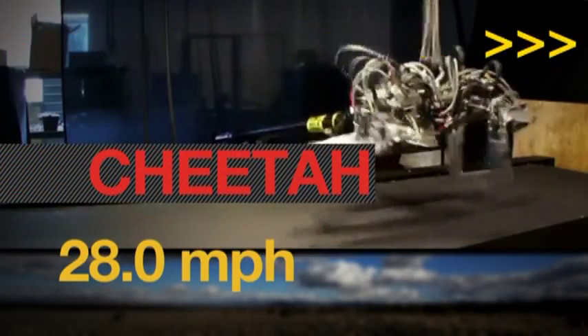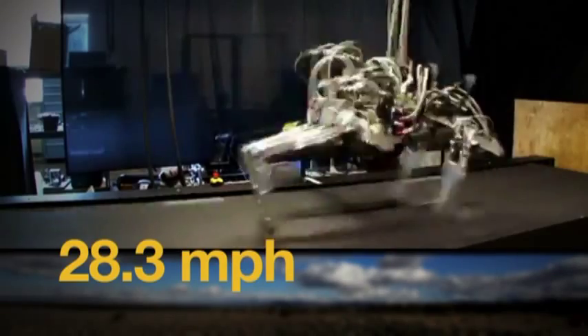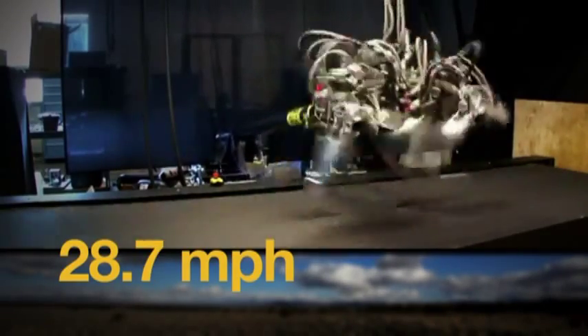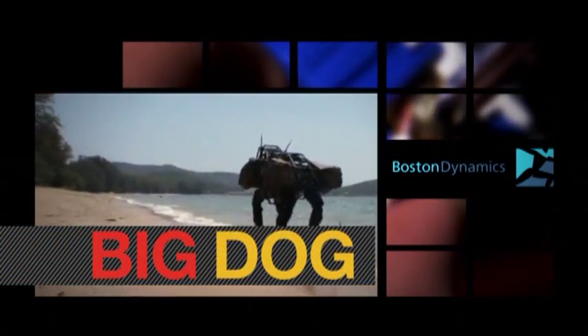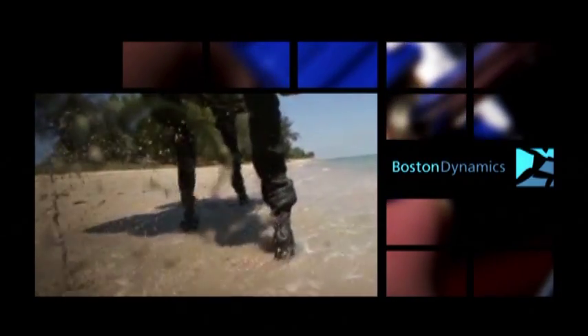You may remember Cheetah, a DARPA-commissioned robot that set a land speed record of nearly 30 miles per hour, setting off military dreams of an ultra-fast companion for foot soldiers. Then there was Big Dog, also a DARPA project, which Boston Dynamics set free to roam the beaches of Thailand in a display of its ability to carry heavy cargo across tricky terrain.